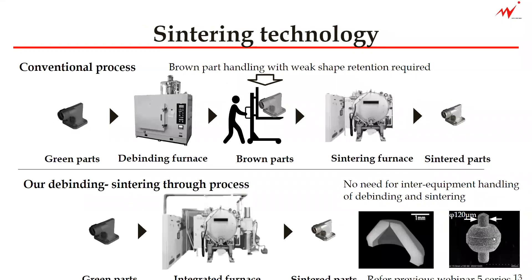Next topic is sintering technology, which is also one of our USPs. We make the debinding and sintering process in one step furnace. The conventional MIM process has two different furnaces: the debinding furnace, and then the sintering furnace with the intermediate brown parts stage. We have just one furnace for both the debinding and sintering.